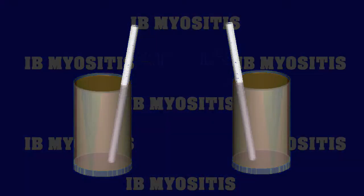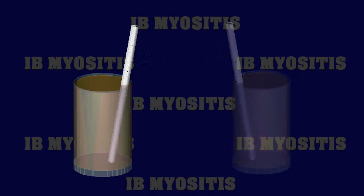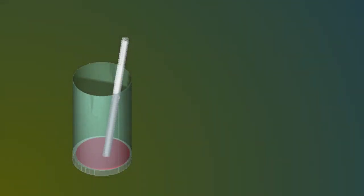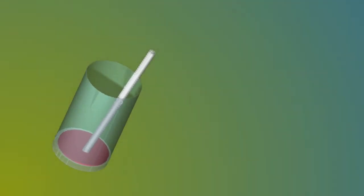You might read that people with dysphagia shouldn't use straws, as straws propel fluids into the back of the mouth faster and sometimes cause problems. However, IBMers have a greater problem of lifting a glass to their mouth, so drinking with a straw often becomes necessary — a straw can make liquid intake easier for an IBMer. A drinking assessment by a GI physician or speech-language professional might be of assistance.